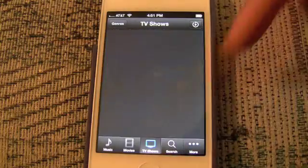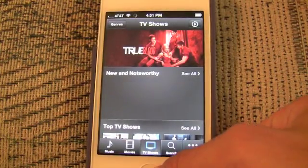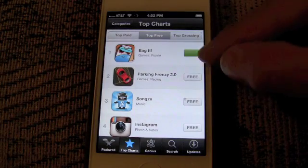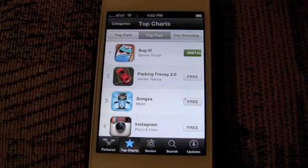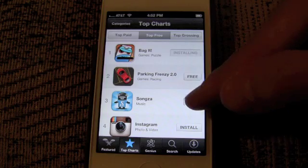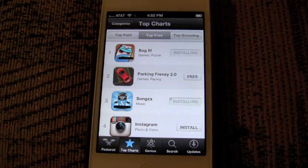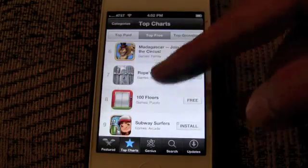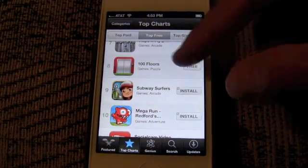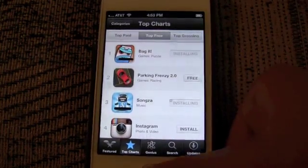The biggest addition to the App Store is that now, say you're viewing the top free charts and you install an app — it doesn't take you out of the App Store. It just starts installing and you can see the progress right there. You can go on and install other apps without exiting, and once everything is installed you can open apps right from within the App Store, making it much easier to keep browsing without jumping out each and every time.